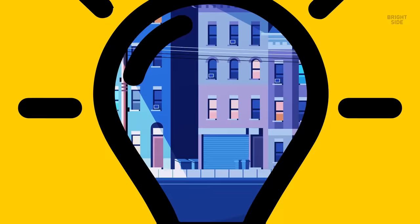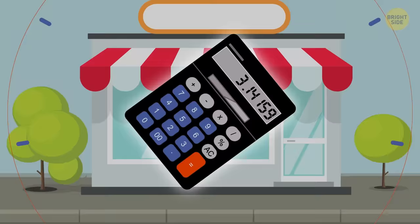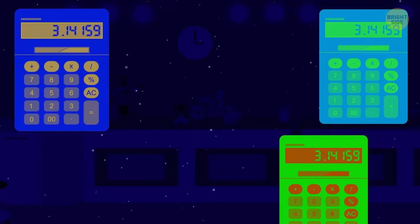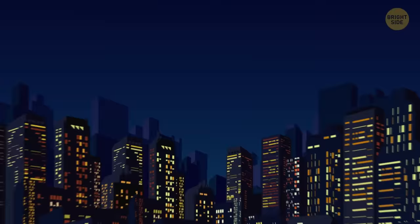The first solar calculator hit shelves in the late 1970s. Back then, scientists began experimenting with cheaper solar cells than those used on satellites. Calculators were among the first products to feature them, demonstrating how little power they needed. In the 1990s, companies announced more solar-powered goods would soon come out, but they never did — the technology moved to larger products such as lights and highway signs.